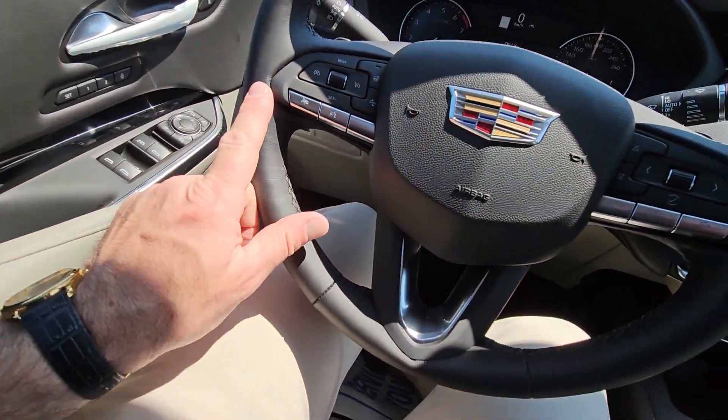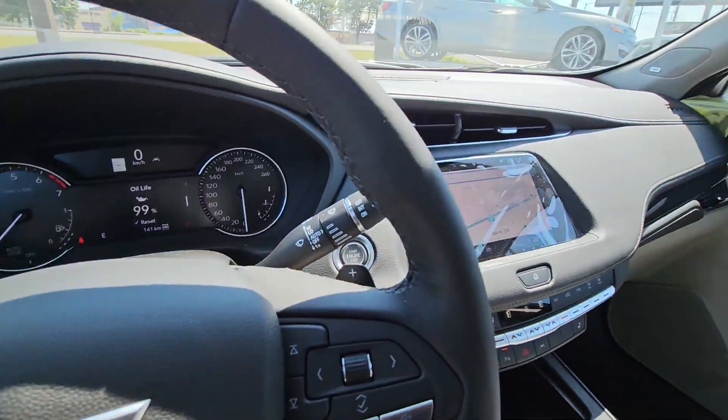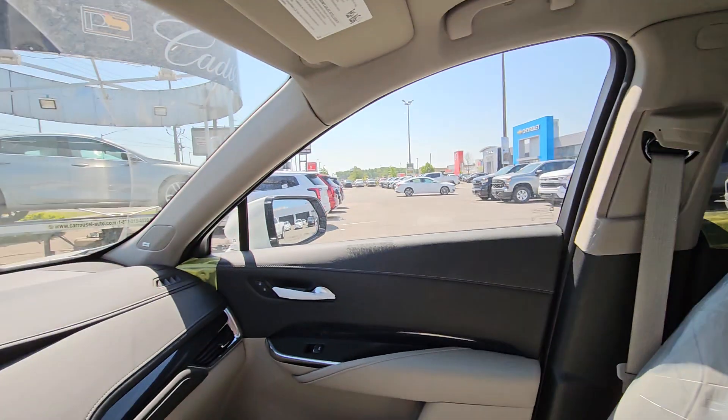You also get a heated steering wheel, all your Bluetooth controls and volume controls on the steering wheel, a four-wheel drive mode selector switch, and your shifter in the middle.